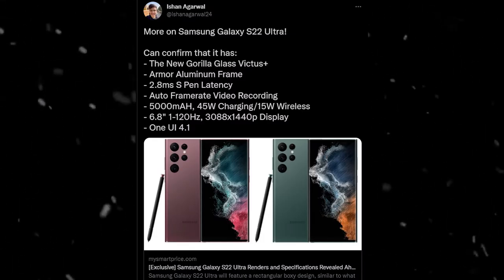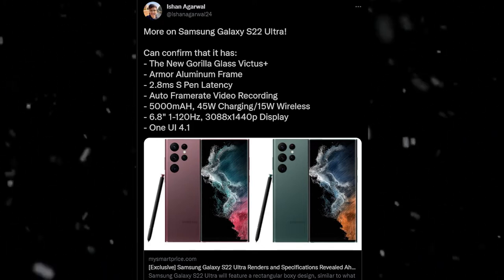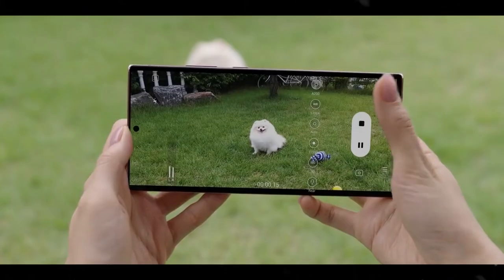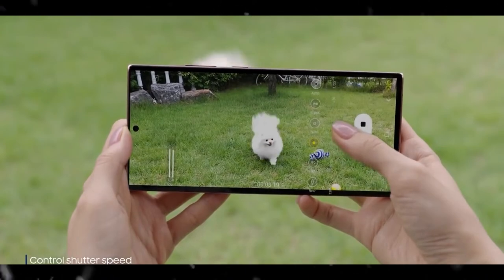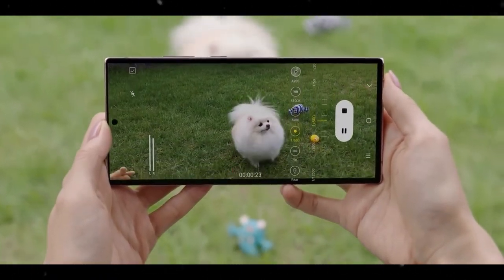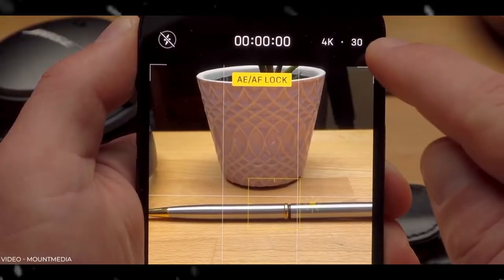Interestingly, the S22 will have auto-frame rate video recording. The phone will automatically switch from 60FPS or 30FPS to 24FPS depending on the light, since 24FPS keeps the shutter open longer which lets in more light. The phone will switch to that frame rate in dim light environments.